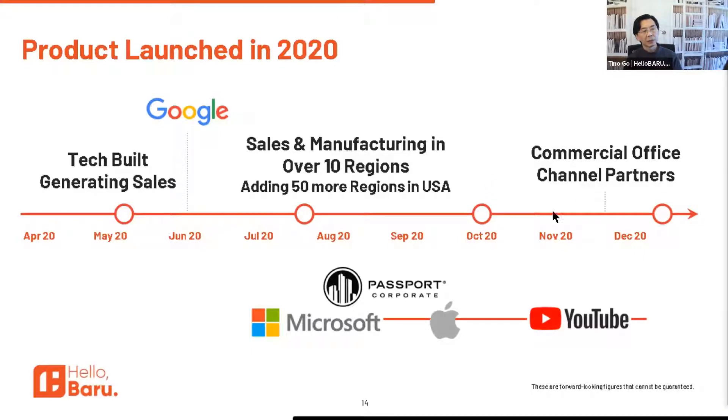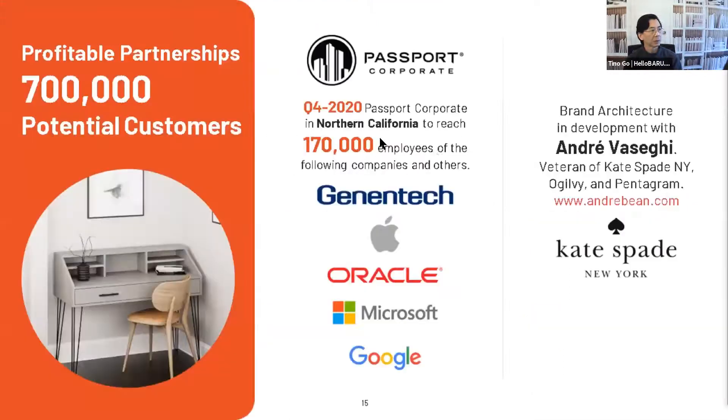We're also in conversations with commercial office channel partners because they will be a source of repeat sales and we can increase their sales conversions — because at the lower tier, those corporate customers for these dealers behave like consumers. That's how we go to market.